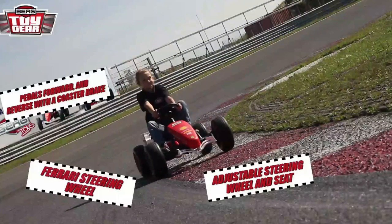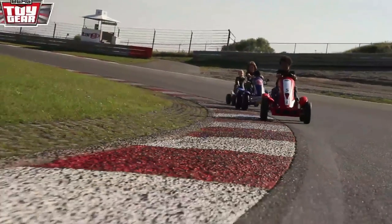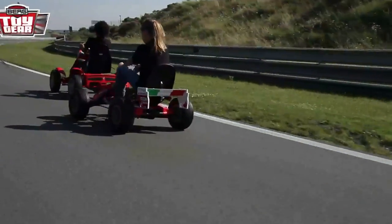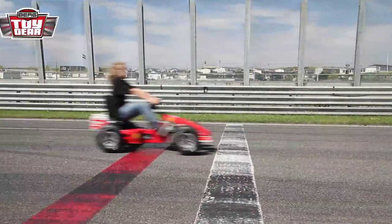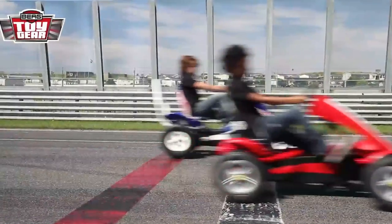Jesse is cleverly hanging back in third place with her Italia 150. She hasn't shown what her go-kart is made of yet. They are on their way to the finish line. Jay is in the lead and Jesse should be right behind him. They're on the straightaway and it's time for the super racing tires of the Italia 150 to prove themselves. Jesse did it — she's the first one over the finish line. What a victory!